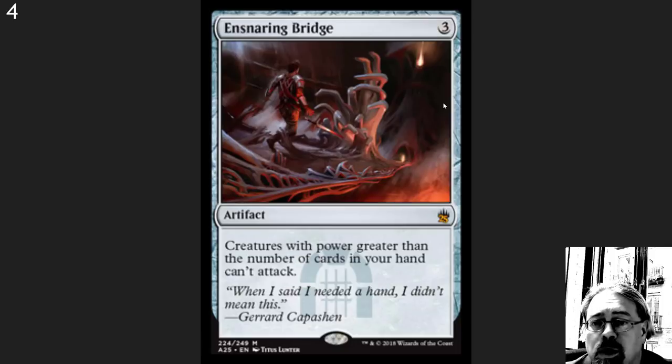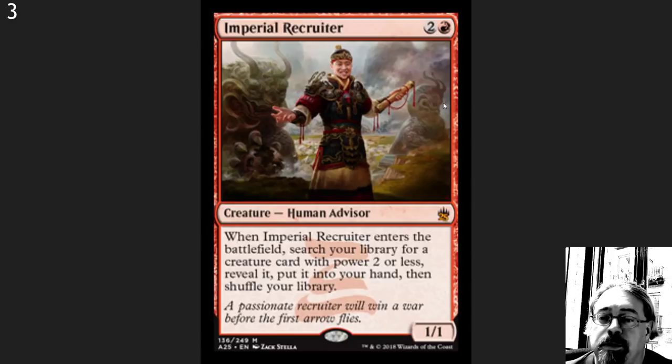And when talking about hate cards, we can't forget Ensnaring Bridge. For a game that's about having creatures attack other players, this is the way to shut down the entire game and make sure everyone cries and doesn't get to play. EDH hate card, staple in Lantern, classic card against Show and Tell. Just a very good card overall. Happy to see it back with new artwork.